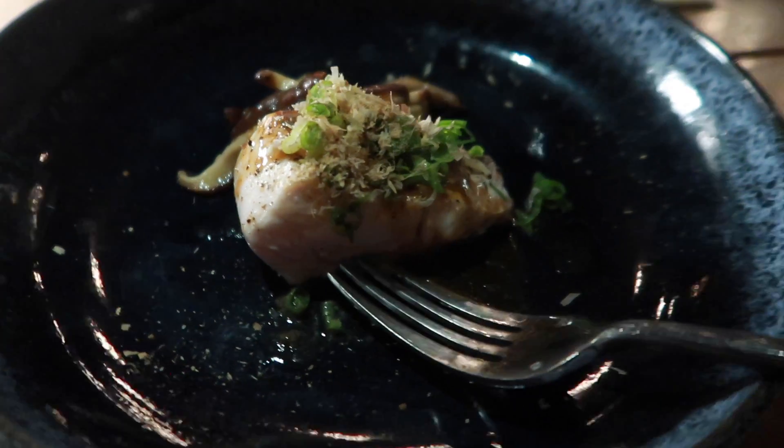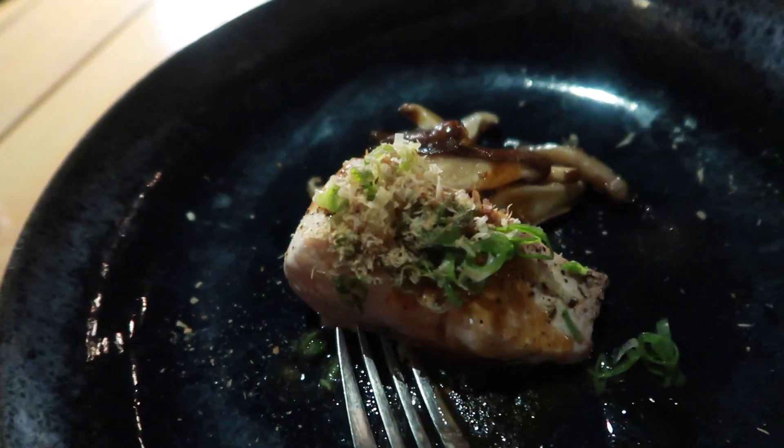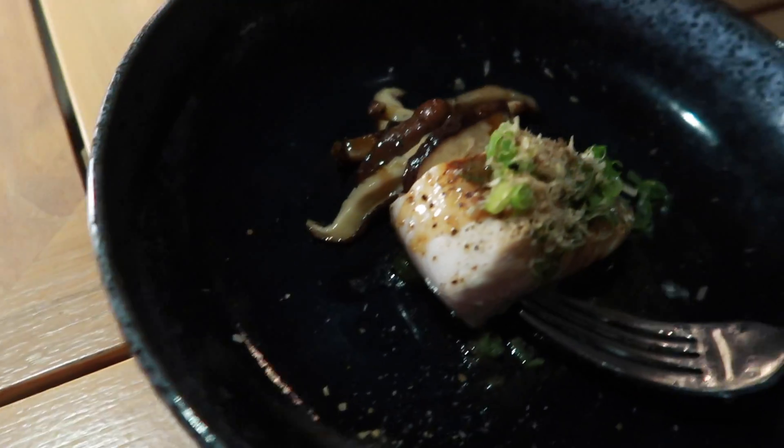Okay, we are on course three now. It's mahi-mahi — a different preparation with mushroom. Mushroom is one of my favorite vegetables. I'm going to take a bite of the mahi-mahi. Ooh — so good!